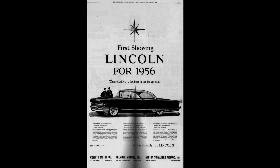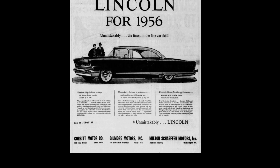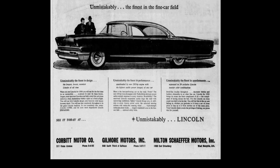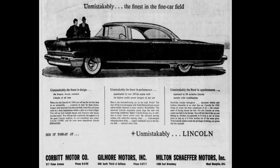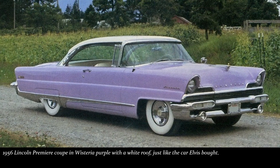On July 21, 1956, Elvis went down to Corbett Motor Company on Union Avenue in Memphis and traded his 1954 Cadillac convertible for a 1956 Lincoln Premier Coupe. The color was wisteria purple with a white roof. When asked why he bought a Lincoln this time, Elvis answered that he was just varying his interests.